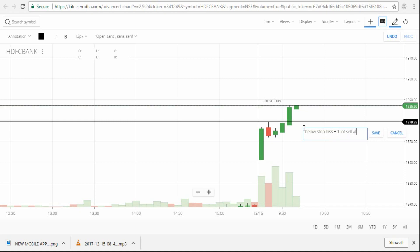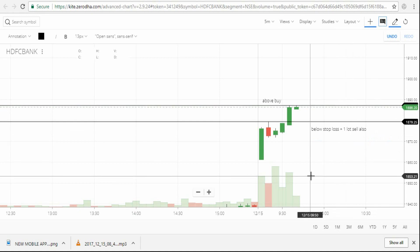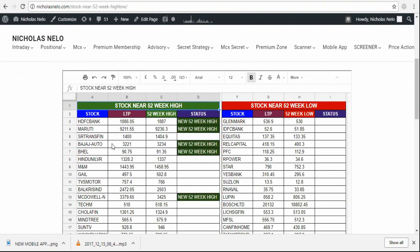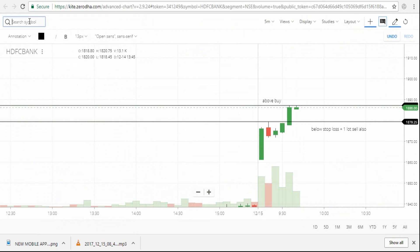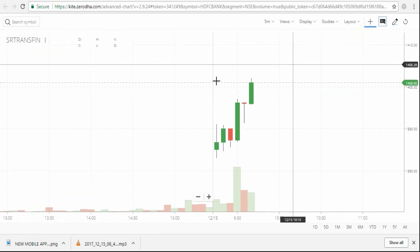To avoid that mistake, wait for the candle to close above that line. In case the buy is activated and it comes down and the stop loss is triggered, then sell one extra lot. Next stock is SR Trans Finance — that one is also just near the 52-week high.